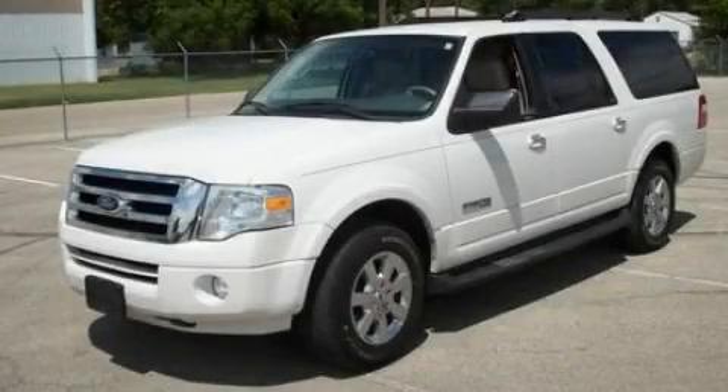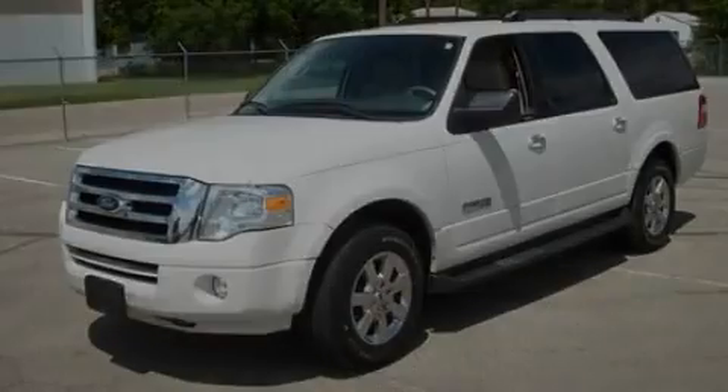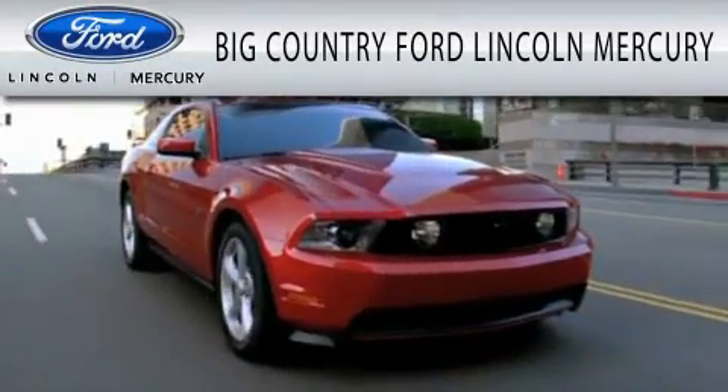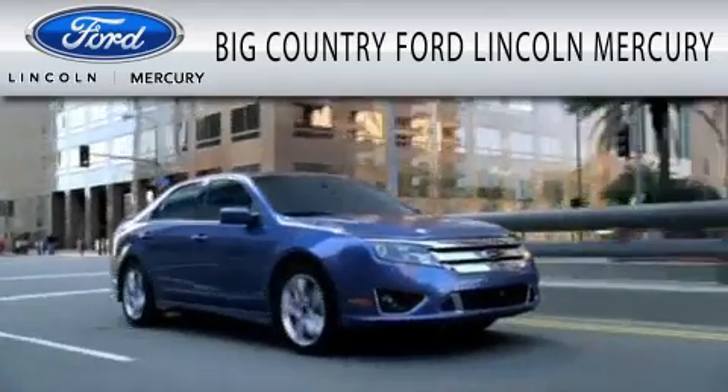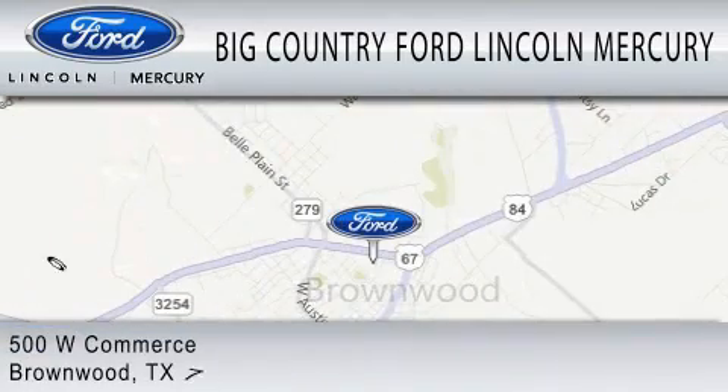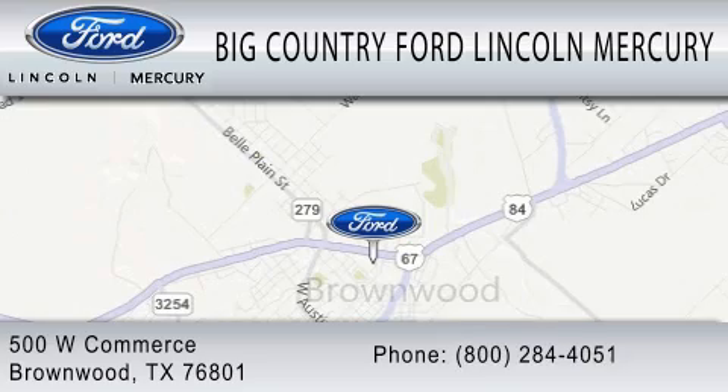Please call today to reserve this vehicle for a test drive. Big Country Ford Lincoln Mercury is dedicated to doing everything possible to ensure that the experience you have selecting your vehicle is as pleasant as possible. We are located at 500 West Commerce in Brownwood.